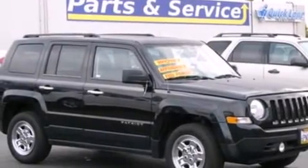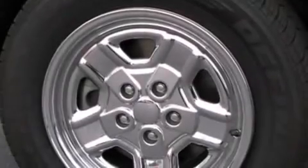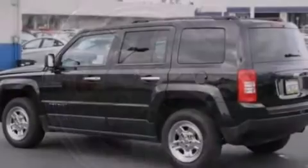Its top features include a multi-link rear suspension, and traction control and stability control systems.